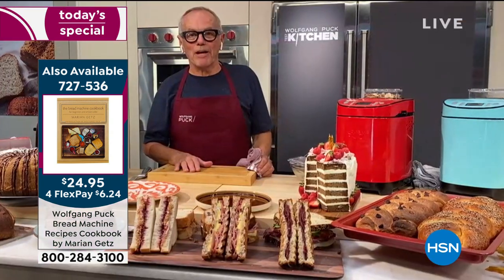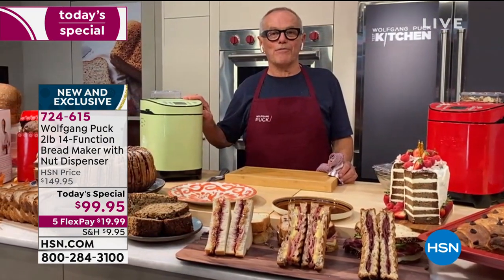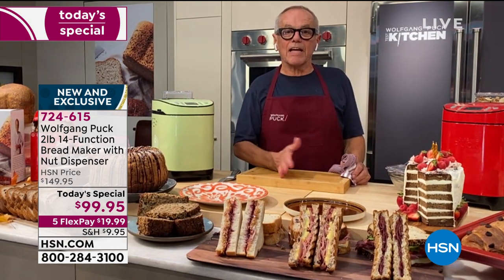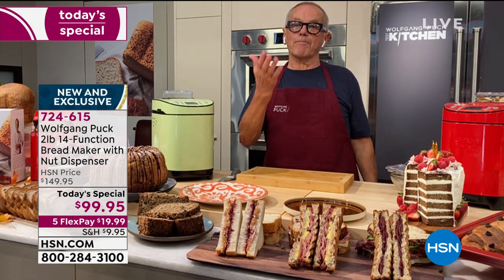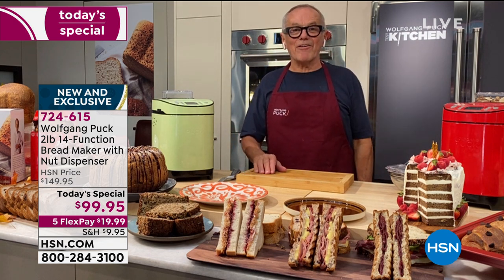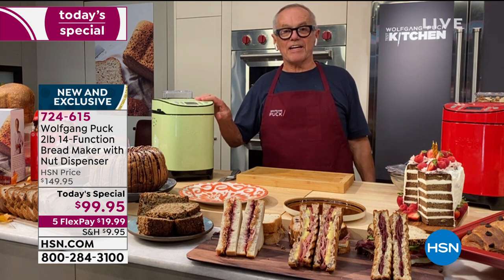A lot of people never made bread at home because without a bread machine it's nearly impossible — it takes too long. With a bread maker it does everything by itself. Without one, you have to make the dough, prove it, and bake it — a three-step process requiring different temperatures. You need a mixer or do it by hand, then put it in a mold and watch it doesn't overproof or underproof, then bake at the right temperature for the right time. This machine does it all.